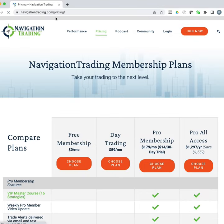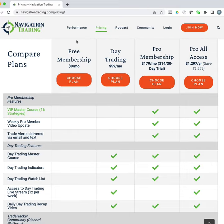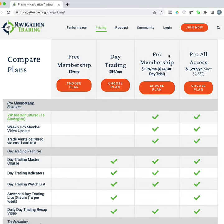We've got a couple of different memberships. All the alerts you see from the closed trades are included in our pro membership. You get trade alerts delivered by email and text message every time we place a trade — to enter, to exit, if there are any adjustments — all the way from A to Z for each trade. And not only do we send you the alerts, but we also have 16 strategy courses that teach you step-by-step exactly how to enter and exit the trade and when and how to put the trade on.